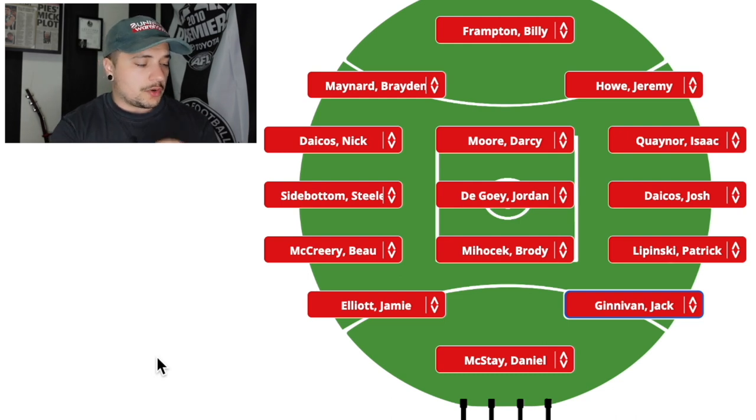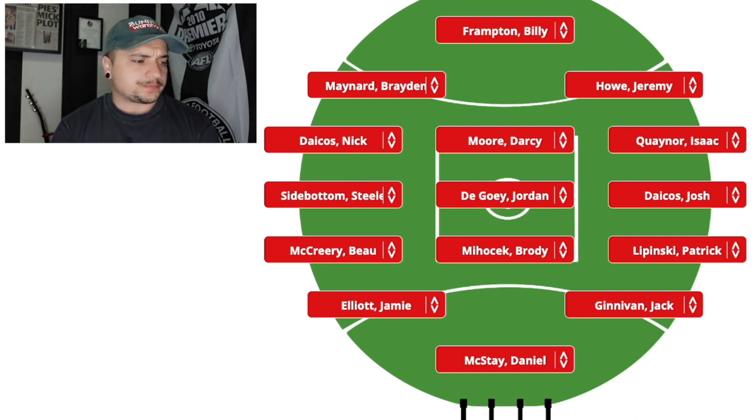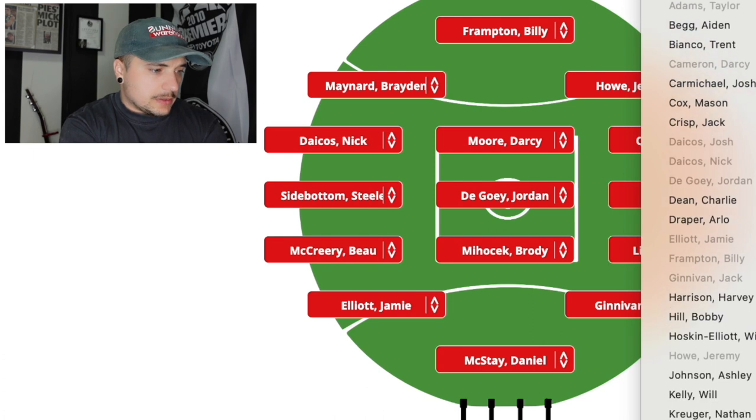Now our followers — this one's easy. Darcy Cameron. I don't think Mason Cox gets a lot of games next season. He wasn't supposed to get a lot of games this season until Brodie Grundy went down and Aiden Begg didn't really work out, so Mason Cox triggered a contract clause. I see Darcy Cameron getting a lot of games and swapping with Daniel McStay as our ruckman — probably a 70-30 split, kind of like what him and Cox were doing anyway. For our on-ball followers, we're going to put Taylor Adams and Tommy Mitchell.